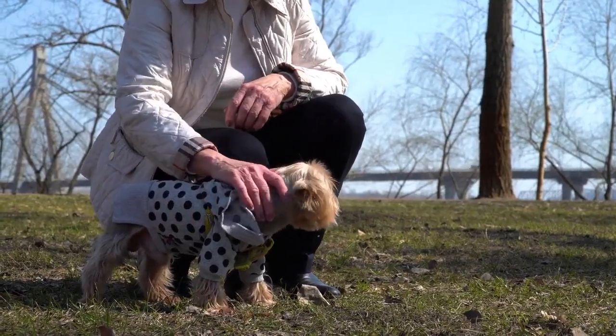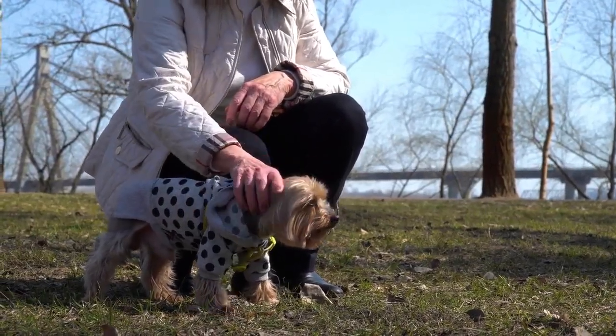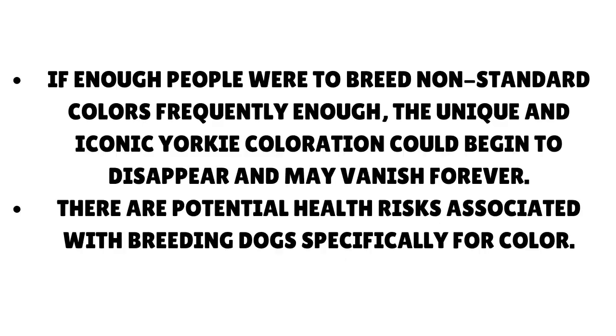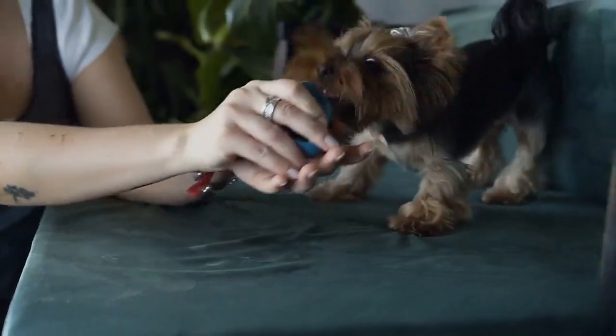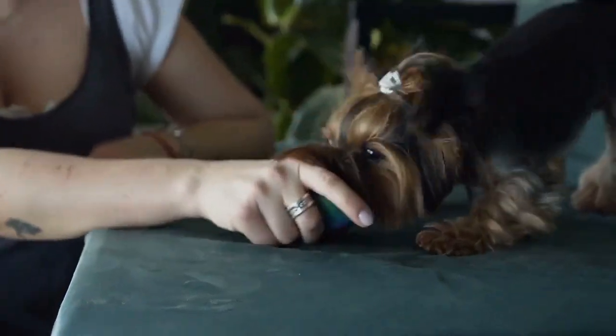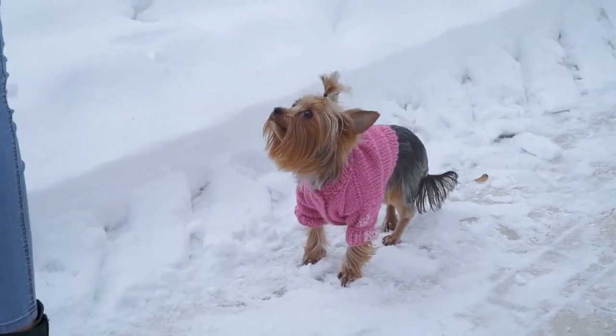Breeding these purely blonde dogs is also not recommended by people in the industry. If enough people were to breed non-standard colors frequently enough, the unique and iconic Yorkie coloration could begin to disappear and may vanish forever. There are also potential health risks associated with breeding dogs specifically for color. So if you are looking for a solid blonde or golden Yorkie puppy, the odds are not in your favor — they are extremely hard to come by.